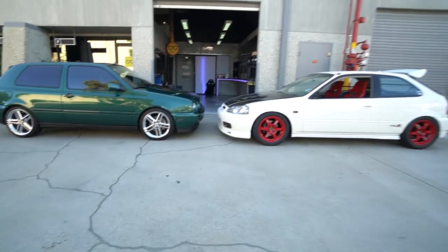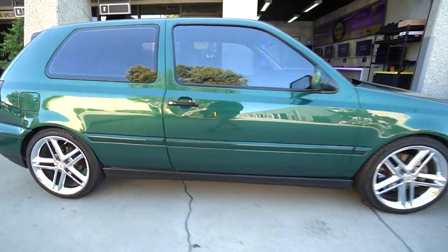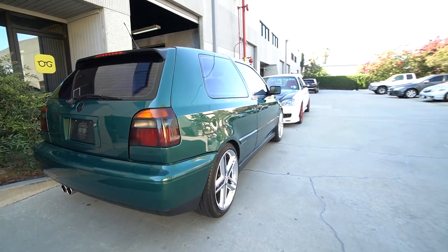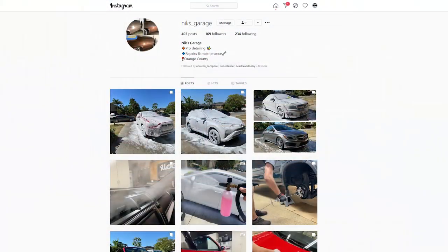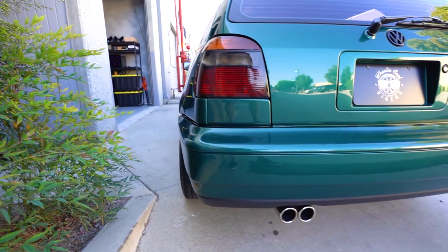Alright, look at these things — I'm so pumped. So right here, 96 GTI VR6, Sequoia Green. Just picked it up from the original owner, and then I had my boy Nick detail the hell out of it. Full polish, ceramic coat, and this car has some awesome 90s mods.